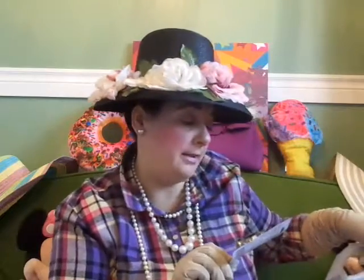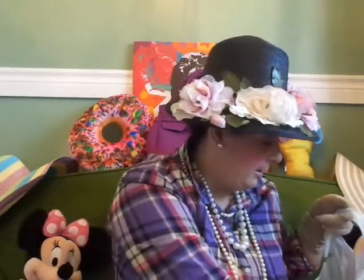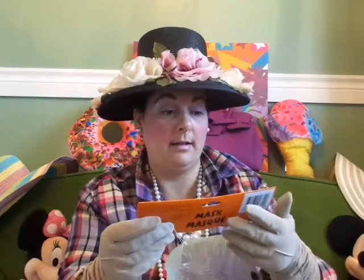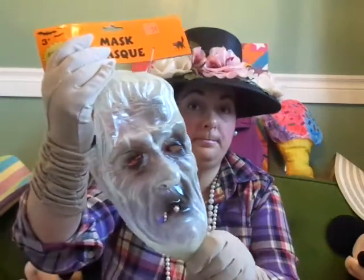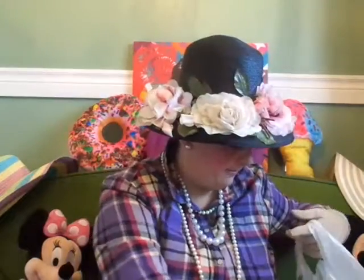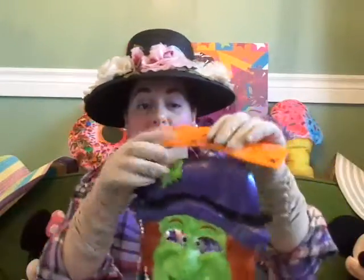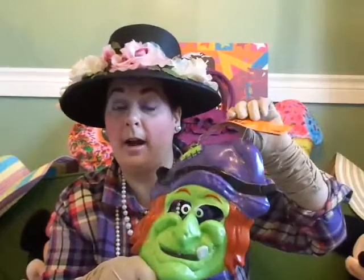My husband also picked up this USB car charger. And then they had all their masks and things on for 50 cents, so my husband picked out a few — one that glows in the dark, another one, and another for 50 cents each. They're a little cheapish, but for 50 cents you can't go wrong! We also got this little witch one to add to our costume bin.